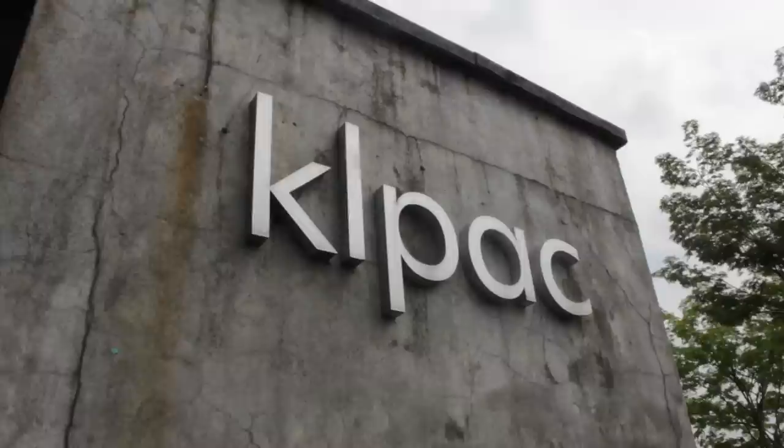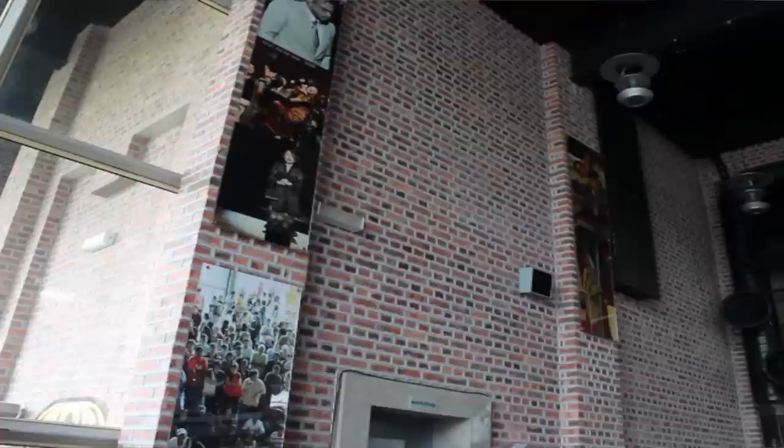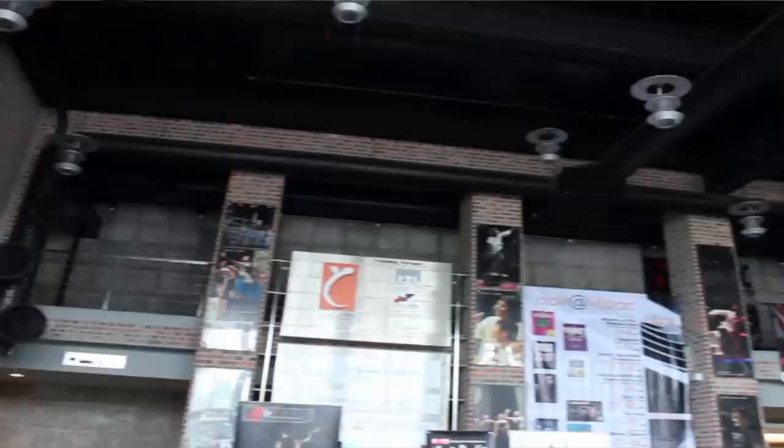It gives you a sense of heritage, like the old is still around. The only place in KL that still uses the old heritage role is basically the Heritage Club, and the next is actually KL PAC.